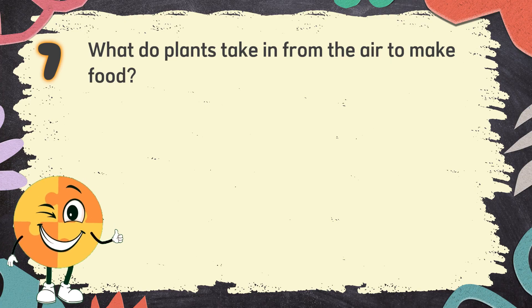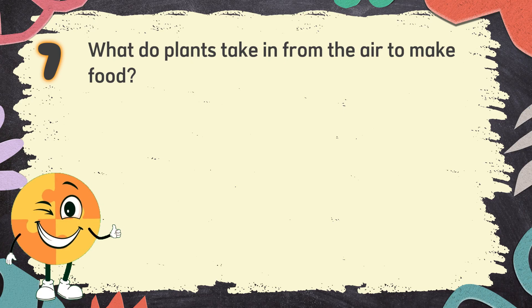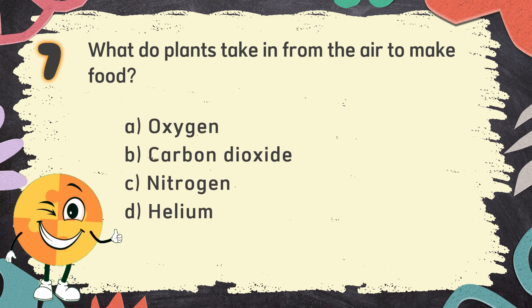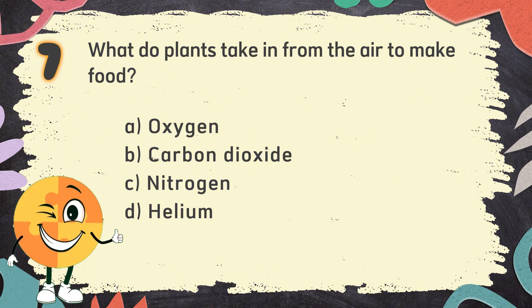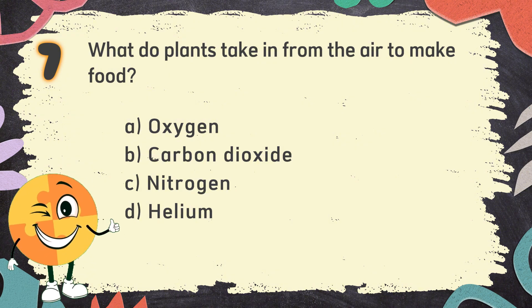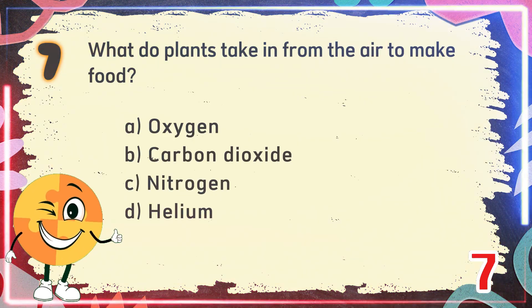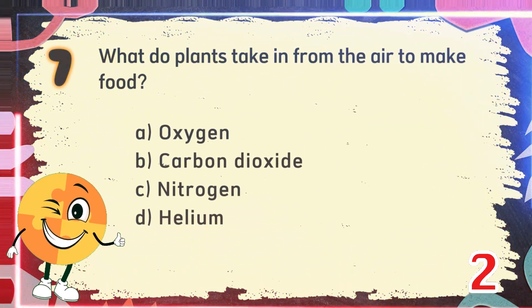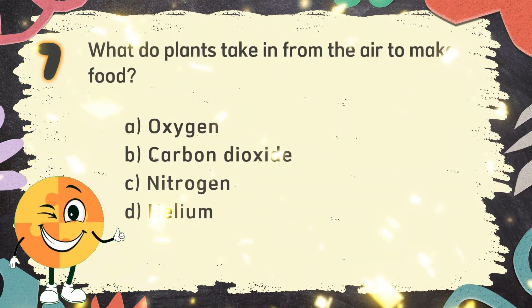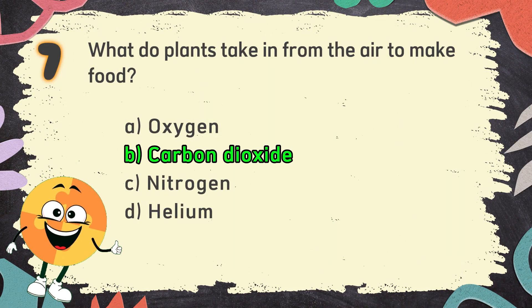Number 7. What do plants take in from the air to make food? The choices are: A. Oxygen, B. Carbon dioxide, C. Nitrogen, D. Helium. The correct answer is B. Carbon dioxide.